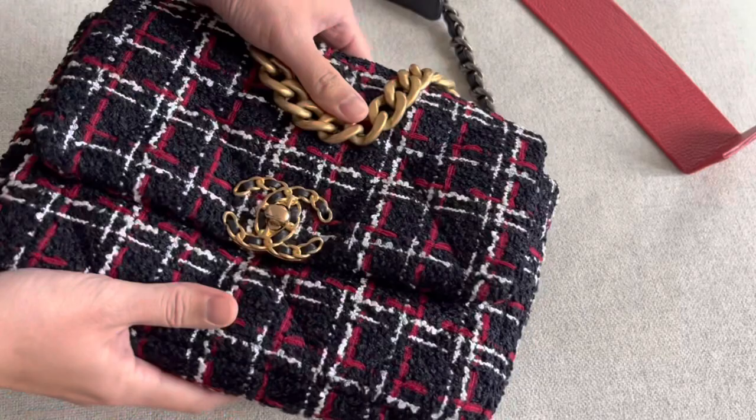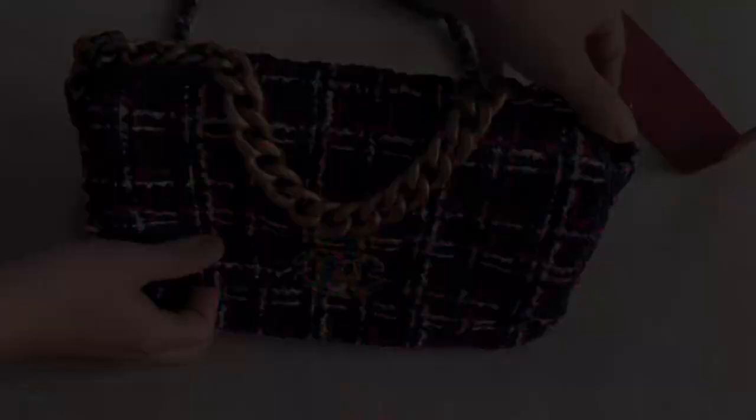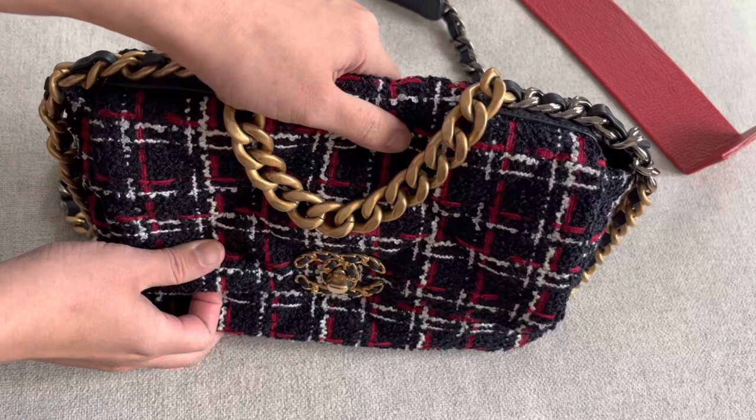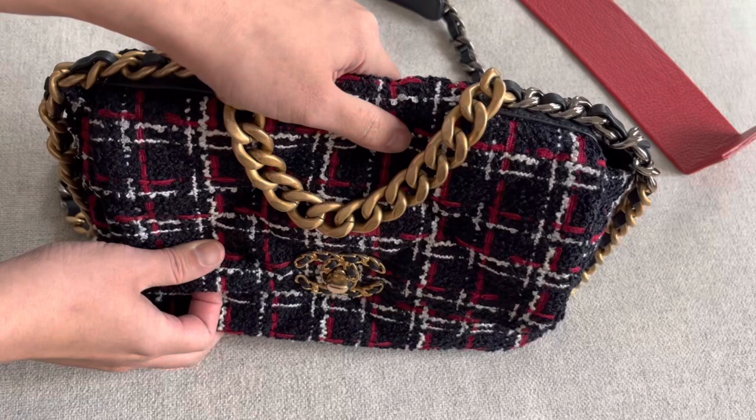I hope you enjoyed my review of the Chanel 19 bag. Let me know in the comments if you have any questions. If you're not subscribed to my channel, please do — it would mean the world to me. Please subscribe, like the video, and I'll see you next time. Thank you, bye!